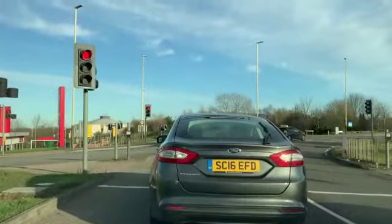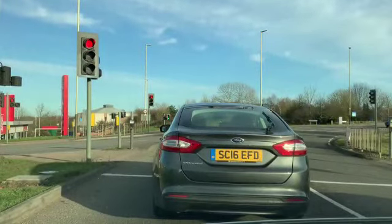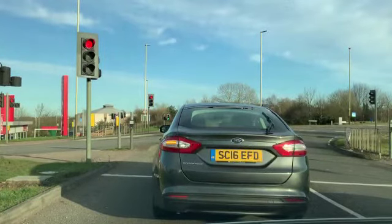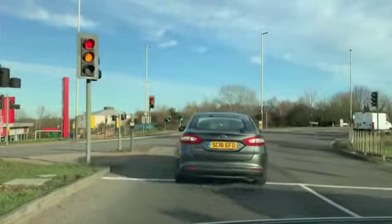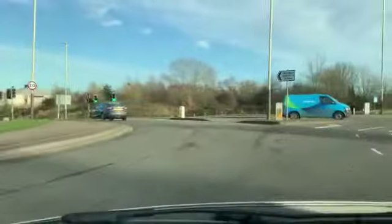We have to make sure, when we go in, that is the third exit — ahead is the third exit. So we're going left, that's the third exit.